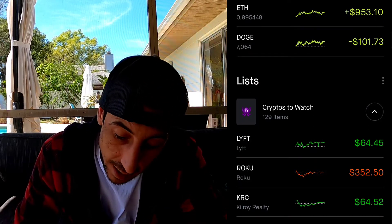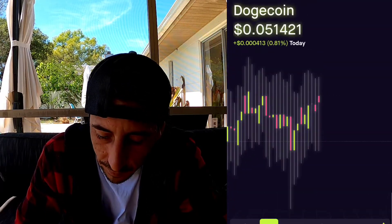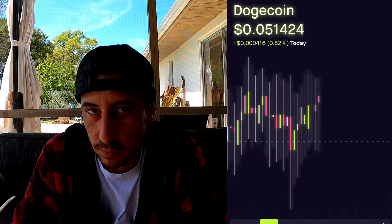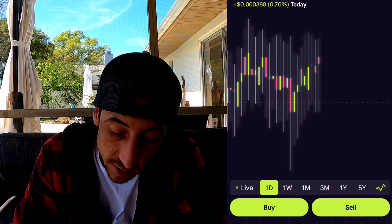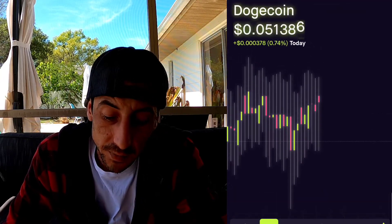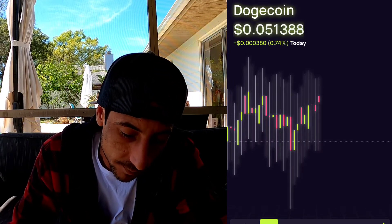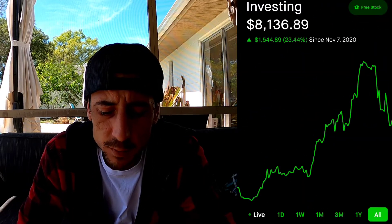We're all waiting for Dogecoin to pick up. I bought some Dogecoin at about $0.065 and it's down to $0.051, but I still believe it has so much potential so I'm not going to sell. This is going to be a long-term bet. As you can see, I have 7,000 Dogecoin - imagine if this thing ever makes it to a dollar, that's $7,000 right there. Huge profit on such a small buy price.